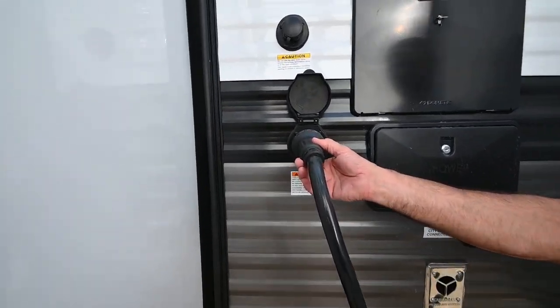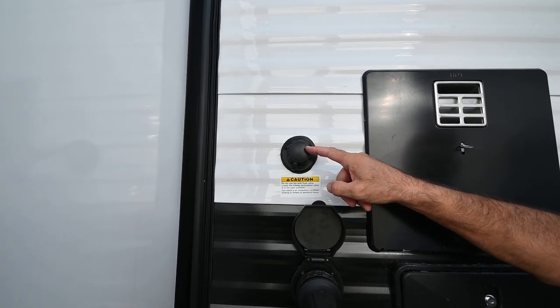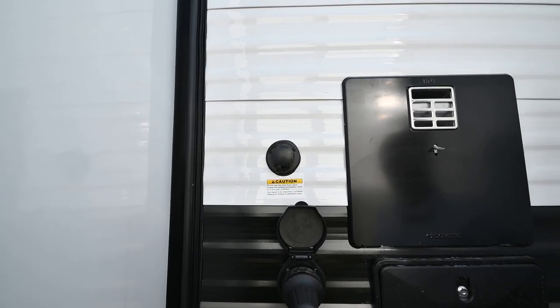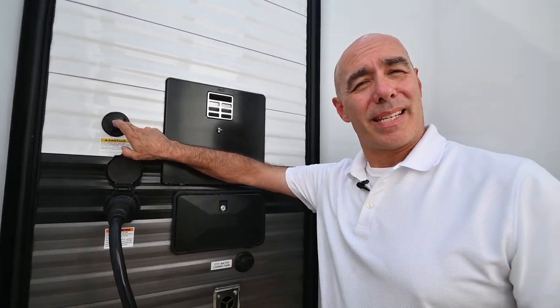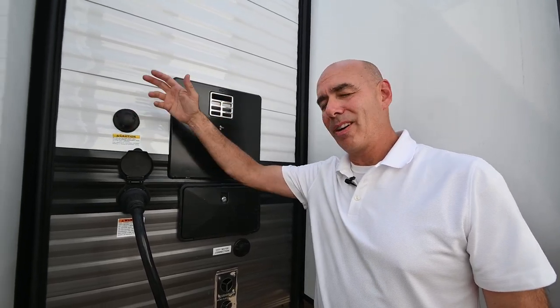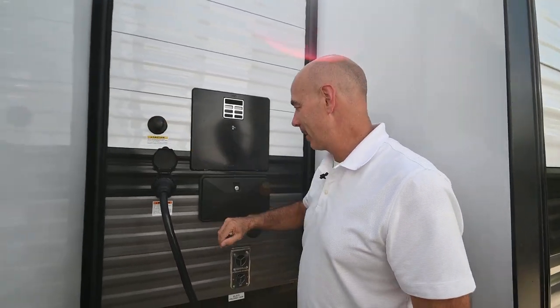Detachable 50-amp power cord here, and a black tank flush valve here. Once you're ready to break camp, open up those valves, put a separate hose on there, and let it run to rinse out that tank. Then go have a beverage, roll in the awning, catch the cat and dog and put them in the truck while it cleans itself out.